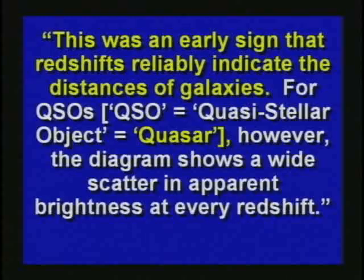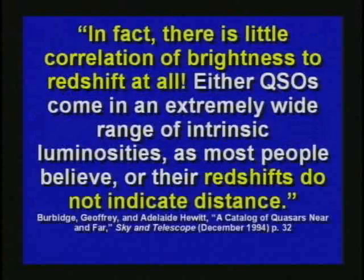One researcher said there was an early sign that red shifts reliably indicate the distance to quasars. However, the diagram shows a wide scatter in apparent brightness at every red shift — in fact, there is little correlation of brightness to red shift at all. Either quasars come in an extremely wide range of intrinsic luminosities, or, as most people believe, their red shifts do not indicate distance. I don't think anybody knows for sure what's causing the red shift, but you certainly can't tell the distance to a star based on the red shift — and that's exactly what they try to do.